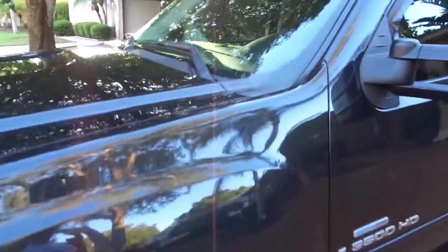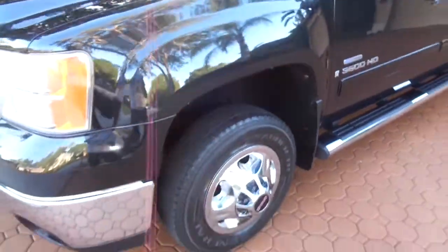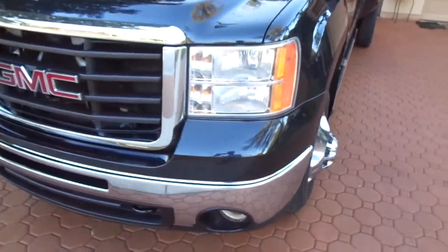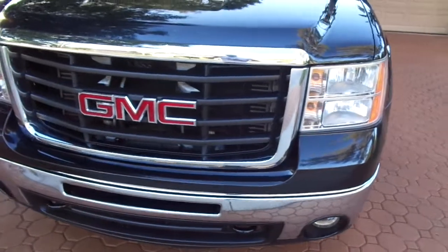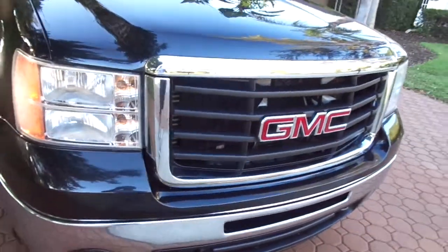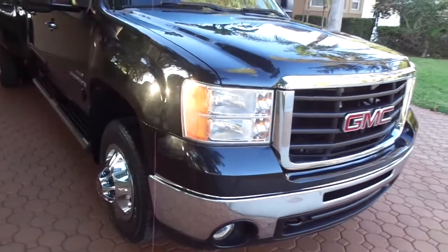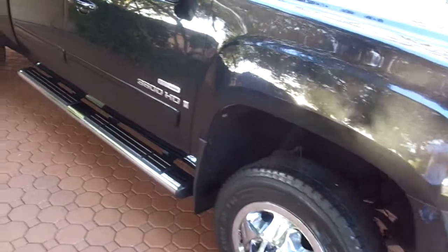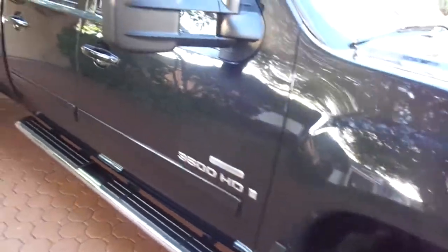It's only two owners, clean Carfax, and it's about as nice as you're ever going to come across a four-by-four big old dually. It is the SLT package, which gives you the heated seats, the dual power seats, the OnStar, XM radio, Bluetooth, the backup camera — it's got everything, and it is absolutely gorgeous.